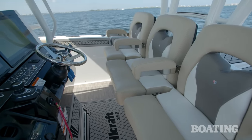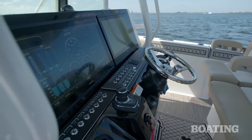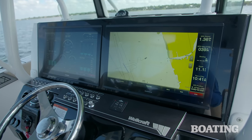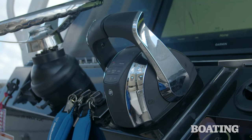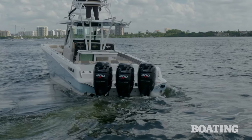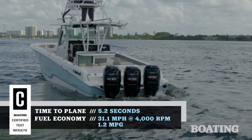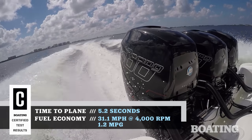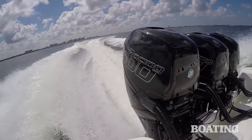This is one of the most nicely appointed helms I've seen. It features twin Garmin 22-inch multi-function displays. The binnacle controls help you harness the power of the triple Mercury 400R Verados — that's 1,200 horsepower — and it's capable of pushing this boat to speeds in the high 50s.